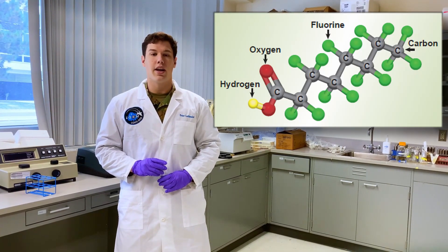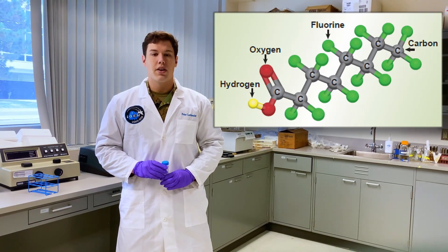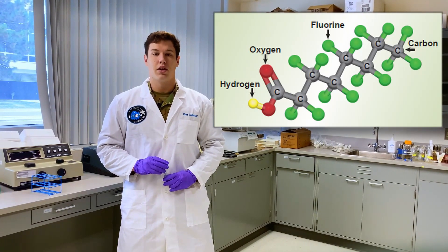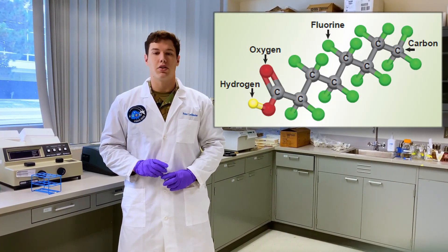Because of this, PFAS are unable to degrade naturally in the environment. Due to their hardy nature, PFAS have been used often in many plastics, foams, and surfactants. And because of this, they have become ubiquitous in the environment.